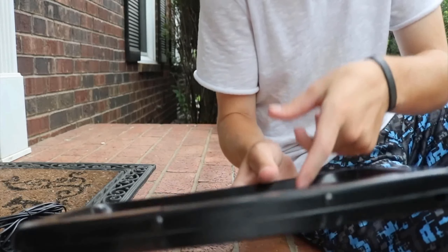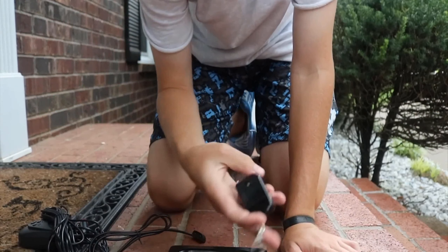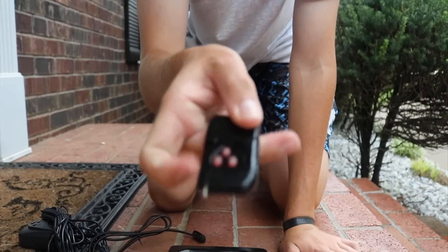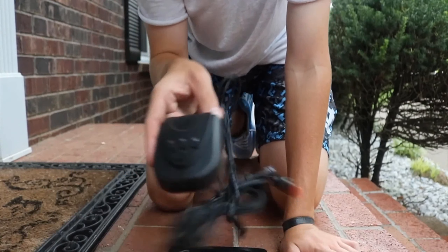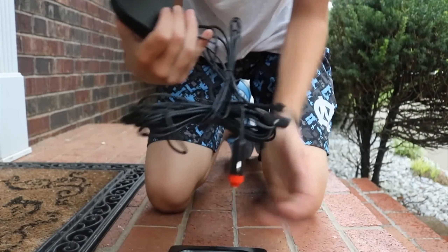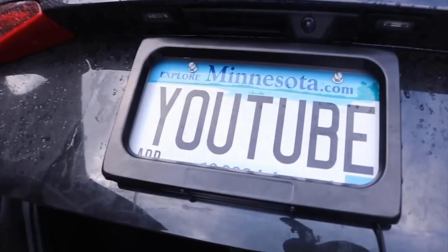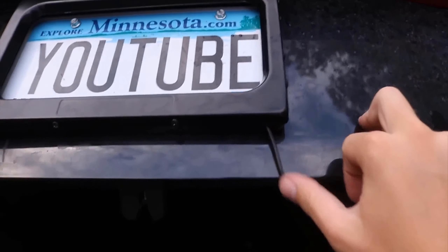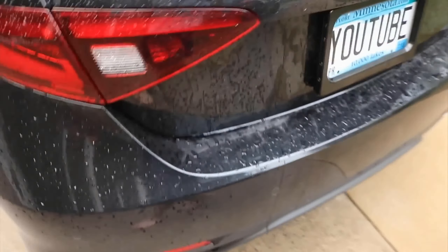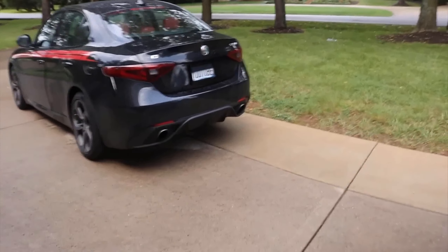These devices come in different sizes and styles to fit different types of vehicles and are typically easy to install. Some models feature a waterproof design and are made from durable materials, making them suitable for outdoor use. Electronic license plate flippers and hiders can be useful for privacy and security reasons, but it's important to carefully consider their use and check local laws and regulations before installation.